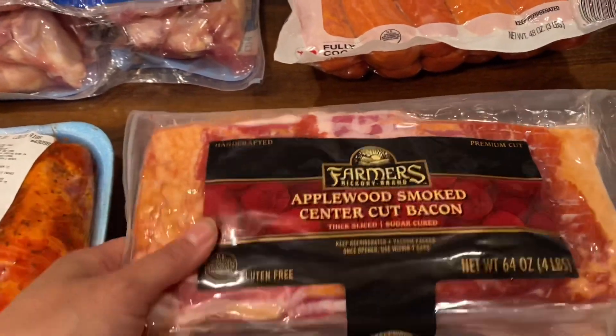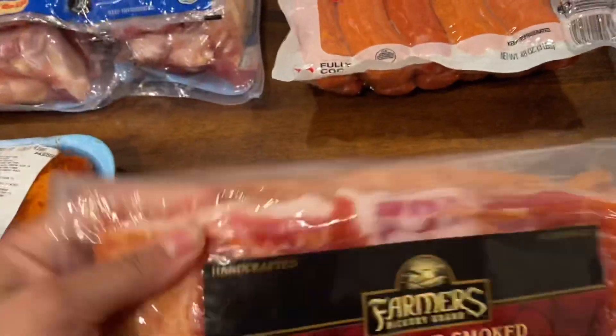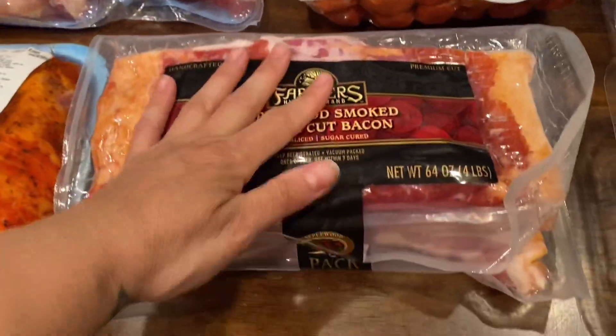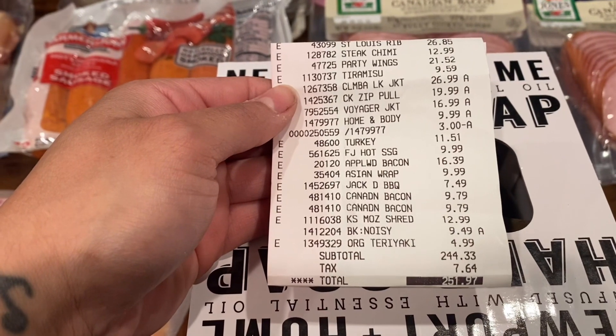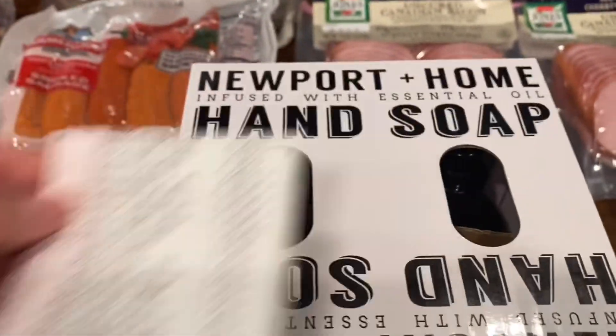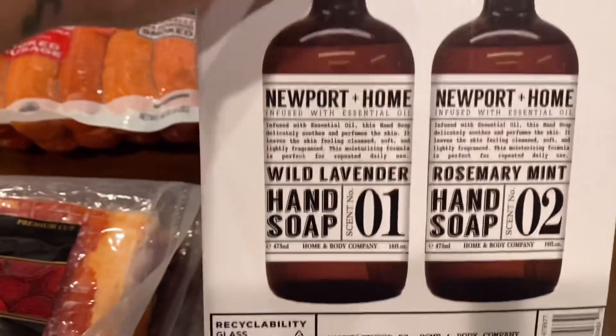I'm not sure if I mentioned the applewood smoked center cut bacon — I've never had this one and I'm going to give it a try because we do like bacon here. My total ended up being $251.97.